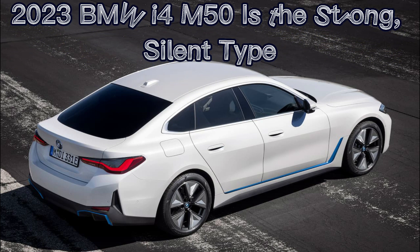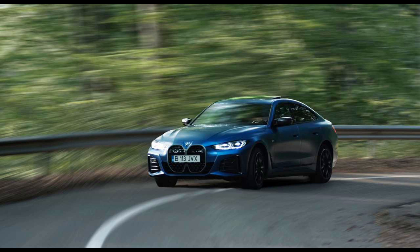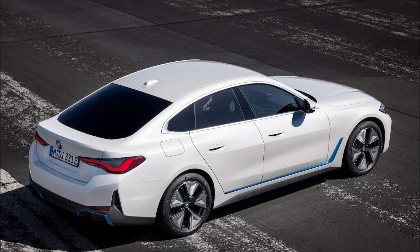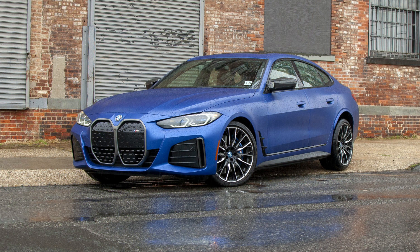The 2023 BMW i4 M50 is the strong, silent type. Going from 0 to 60 in 3.7 seconds looks good on paper, but the way the i4 M50 effortlessly surges forward as you roll onto the accelerator has to be experienced to truly be appreciated. It's a totally different sort of thrill ride than even the M4 Competition X-Drive Coupe's 3.4-second sprint. There's no drama, no wheel spin, or even much sound at all — save for the whoosh of the wind and rumble of the tires — only pure, eye-popping acceleration as the i4 M50 rockets forward like a bullet train.